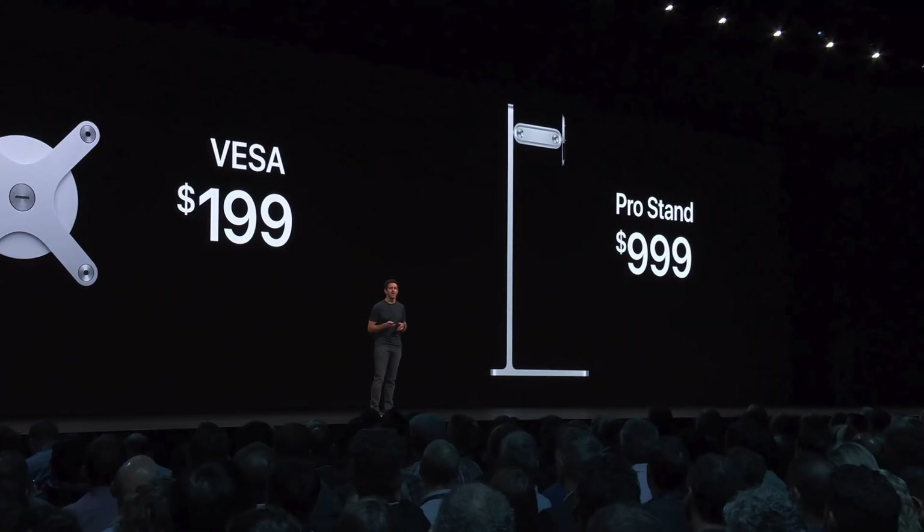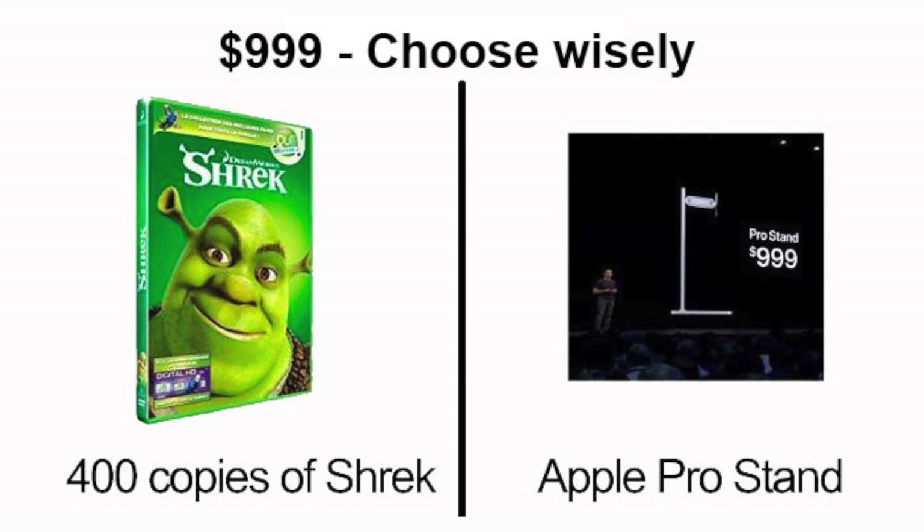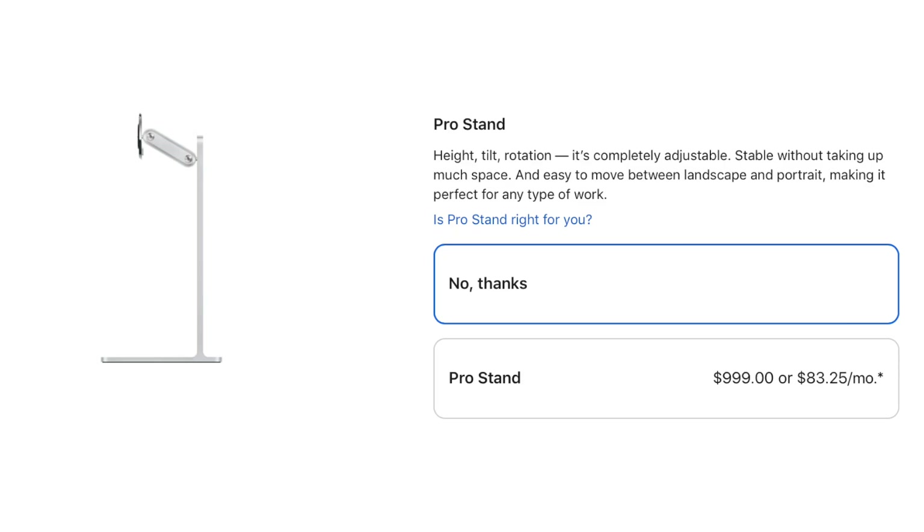I hope Apple includes the Pro stand with the purchase this time, because it was daylight robbery charging $1,000 for a stand. I am hoping Timothy can be kind to us and include that with the purchase free of charge.